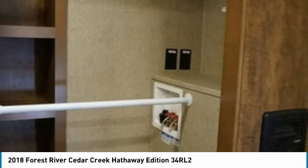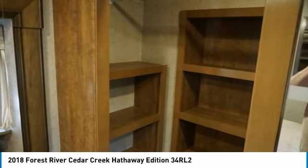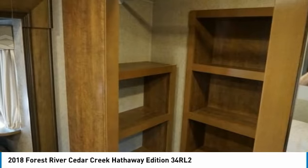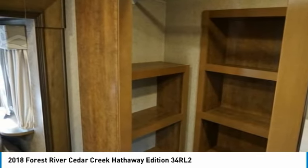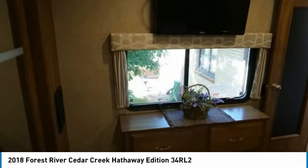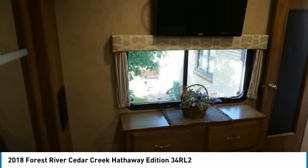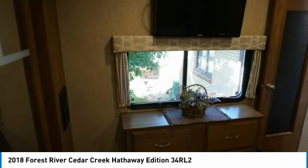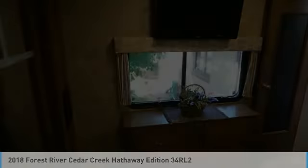This 2016 Dodge Ram Longhorn Edition Dually with 2018 Forest River Cedar Creek Hathaway Model 34 RL2 Luxury Edition is priced to sell. Don't miss out on this amazing opportunity to own the dynamic duo you've been searching for. Don't hesitate — call today for more information.